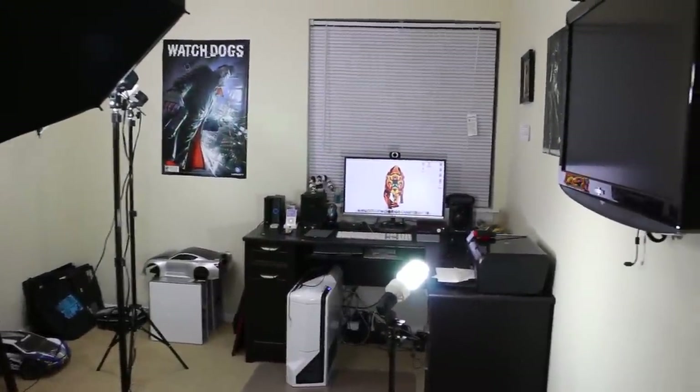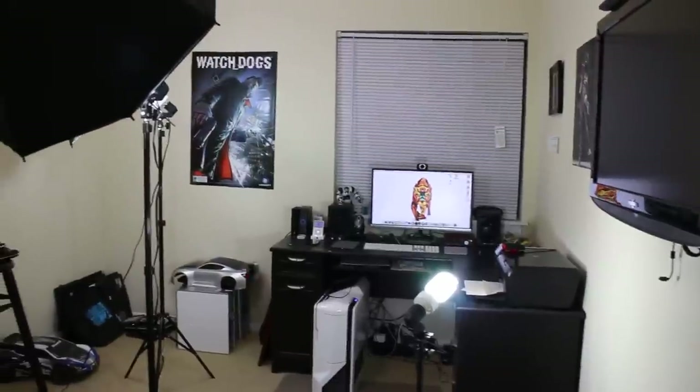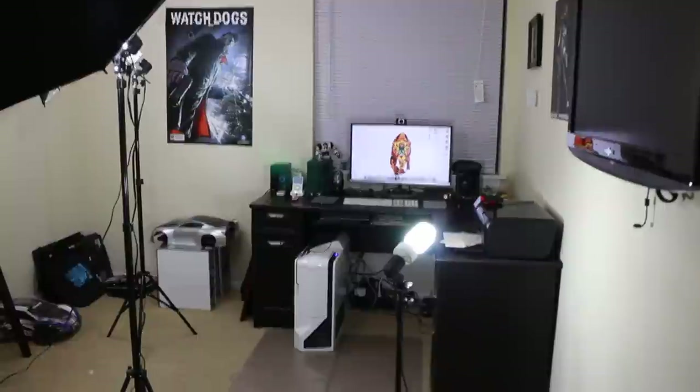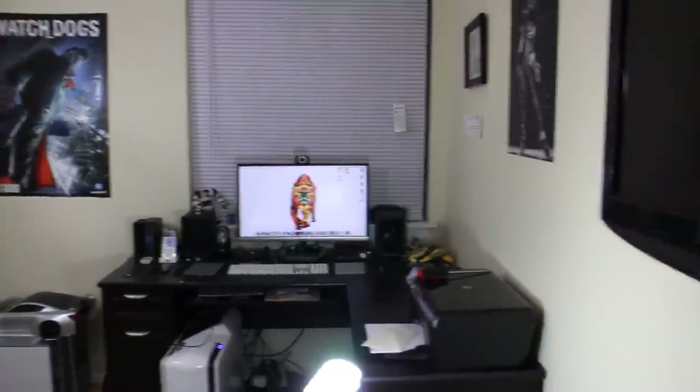What's up guys, this is Aaron with Lawler Computer Consultants, and today I'm gonna give you guys a walkthrough — pretty much my setup tour for 2014. So here we go, first walking into my lab studio.